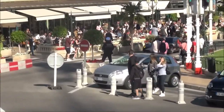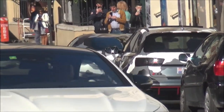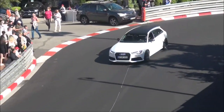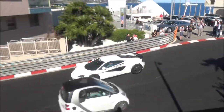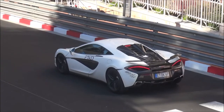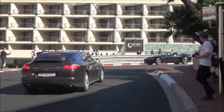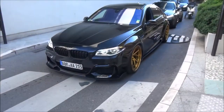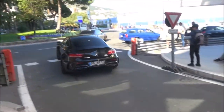Oh, there it is. This 540C has a very cool wing attached to it at the rear — I think it suits it so well. Some of the Prior Design cars are in town.